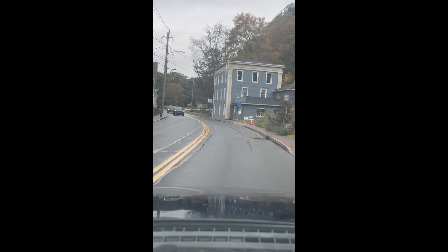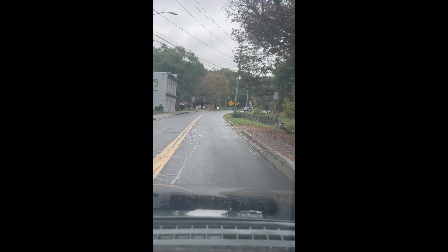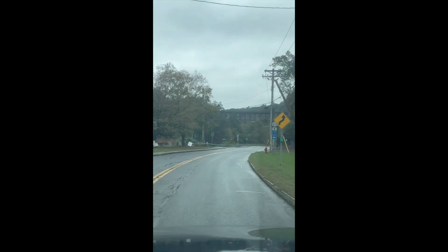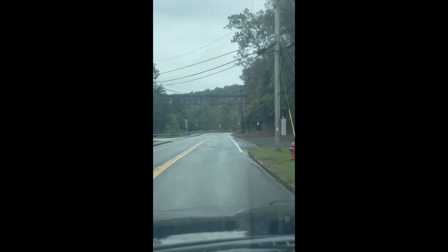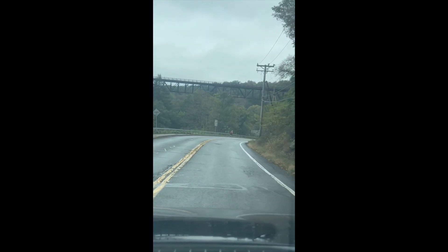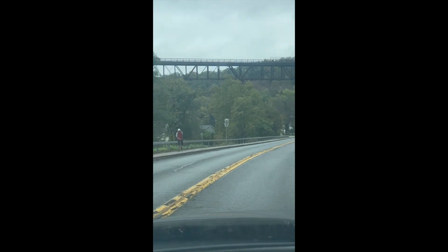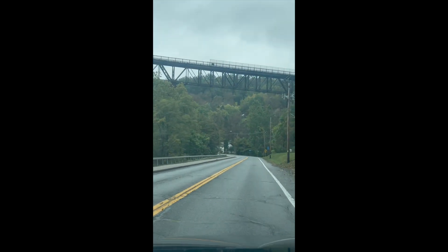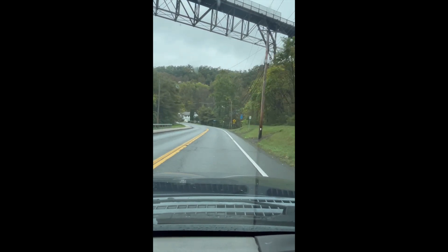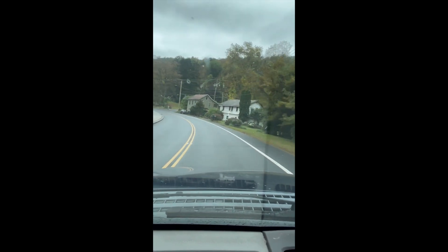As we leave town we'll look up and you can see the trestle above. That was once a railroad track but now it is the rail trail — people go biking and hiking and running. Yeah, that's that bridge right up there. It's wicked cool. And this rail trail goes right by where we're going, so I will be back in just a moment.